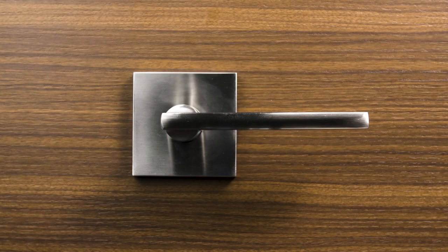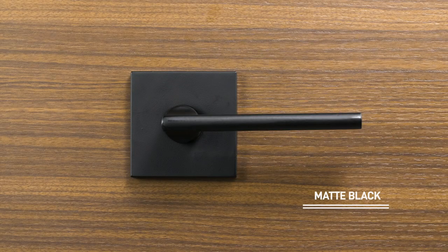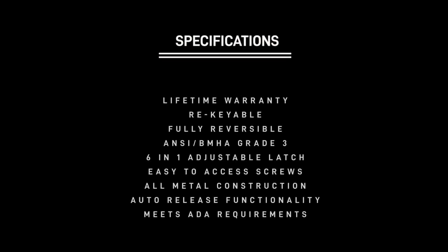The finishes include satin nickel, polished chrome, and a smooth matte black. Let's take a closer look at some of the special features of Crossflow and Paceline locks.